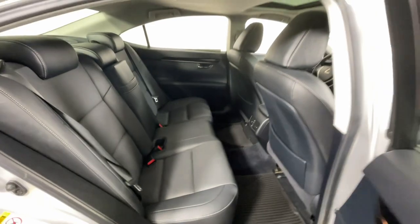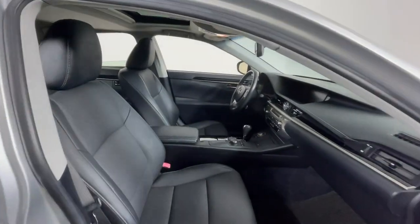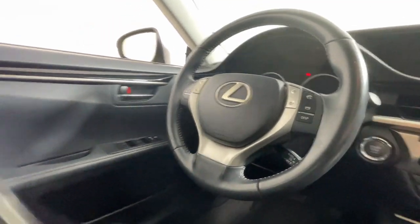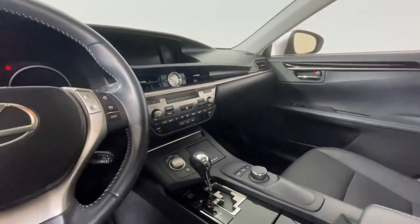The following are some of this vehicle's highlighted options: keyless entry, moonroof, satellite radio, power passenger seat, heated mirrors, fog lamps, backup camera, aluminum wheels, alarm, and electronic stability control.